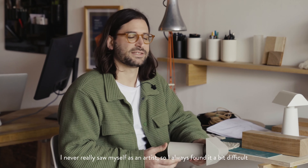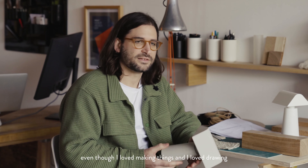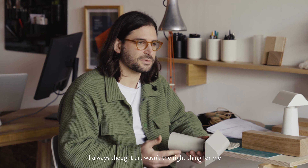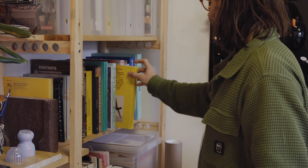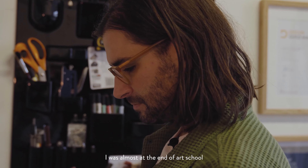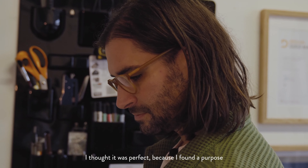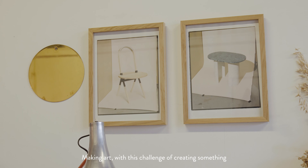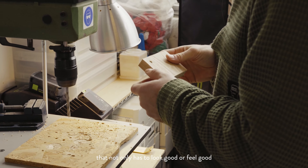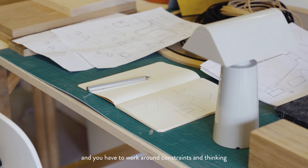I never really saw myself as an artist, so I always found it a bit difficult, even though I loved making things and I loved drawing. I always thought art wasn't the right thing for me. So when I learned about design — when I found out design was almost towards the end of art school — I thought it was perfect because I found a purpose in making art almost. And this challenge of creating something that not only has to look good or feel good but has to have a specific function and you have to work around constraints and thinking.